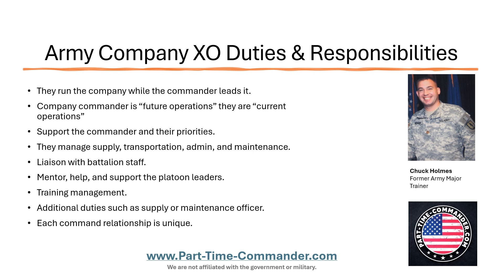They also serve as a liaison with the battalion staff. They're going to work closely with the battalion XO to make sure that the company is accomplishing the battalion objectives. A battalion is normally three to five companies. Each of those companies has an XO. They're working with the battalion XO, which is normally a major, and they're just making sure the supply, the maintenance, the admin is getting done. Everything that needs to be submitted is getting turned in on time.